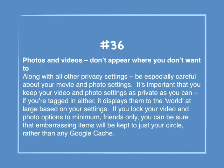Number 36: Photos and videos — don't appear where you don't want to. Along with other privacy settings, be especially careful about your movie and photo settings. It's important that you keep your video and photo settings as private as you can. If you're tagged in either, it displays them in the world at large based on your settings. If you lock your video and photo options to friends only, you can be sure that embarrassing items will be kept to just your close circle.